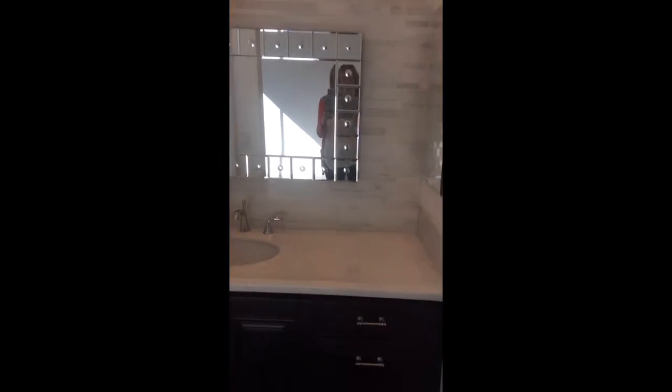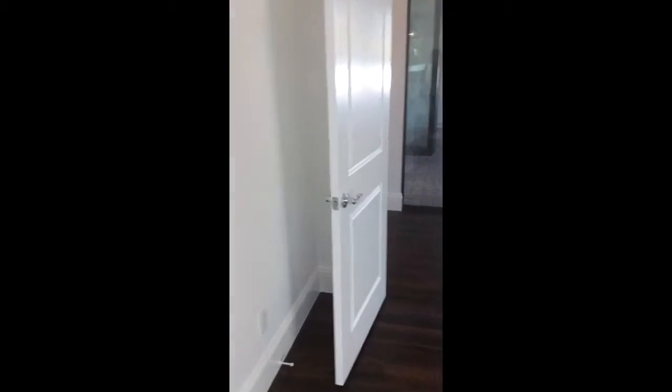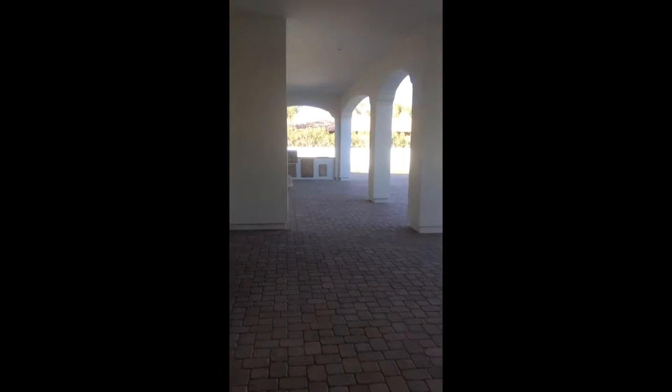Bedroom two. This is a quite large bedroom. That's a Z-gallery mirror, FYI. So that is a nice big room with a slider out to the patios and pool.